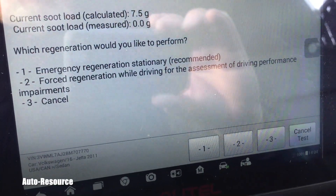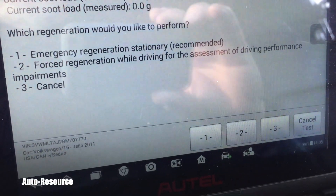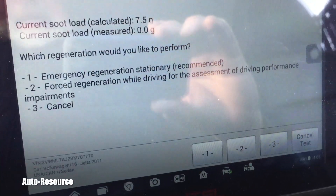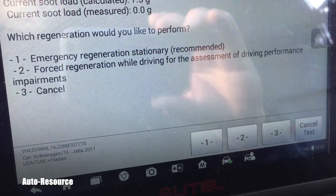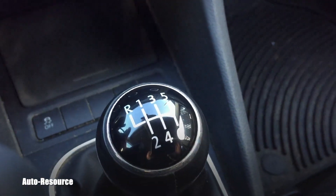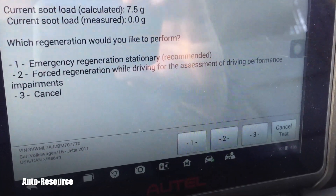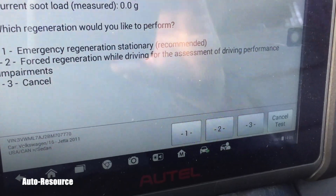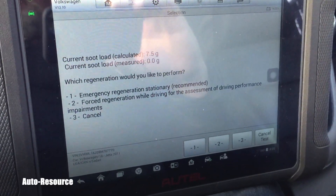After you agree to all the precautions, it says you need to drive over 55 mph and keep that speed. I did that for about 10 minutes, then had to turn around. The speed dropped to 10 mph temporarily, but I got back over 55 quickly, and after 20 minutes it said the regeneration was completed successfully.